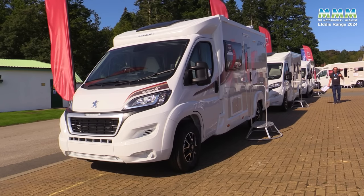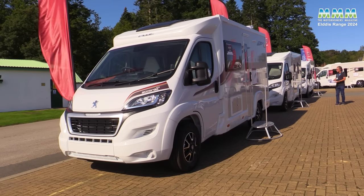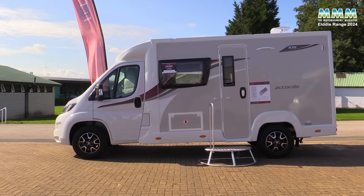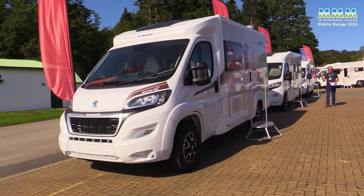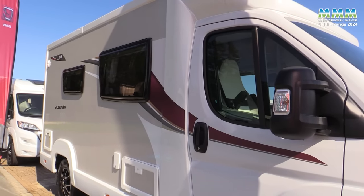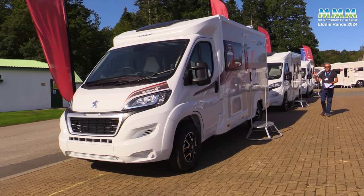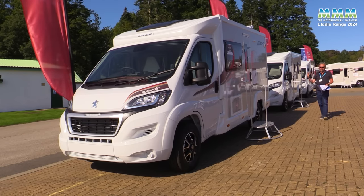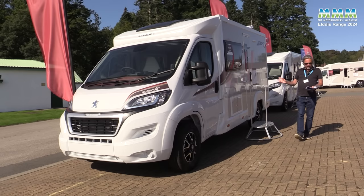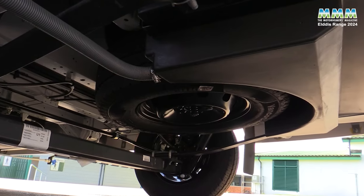The key change this year, like all Eldis coach builts for 2024, is new GRP sides — LamyLux SunSation sides, which are claimed to be the world's most UV-resistant composite panels. That means much better maintenance, keeping their colour and still looking brand new years after you first take delivery. There are also new graphics and the option of a spare wheel rather than the fix-and-go kit.